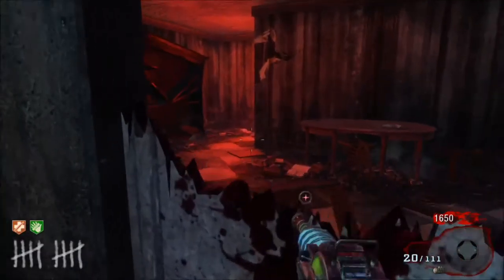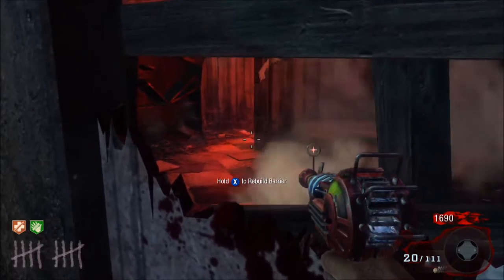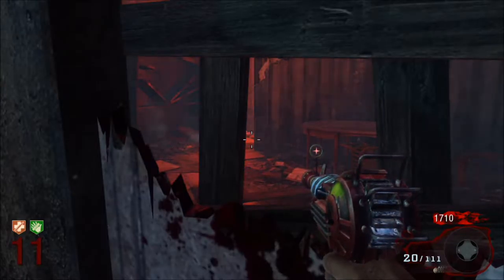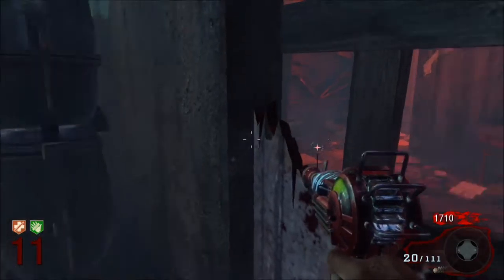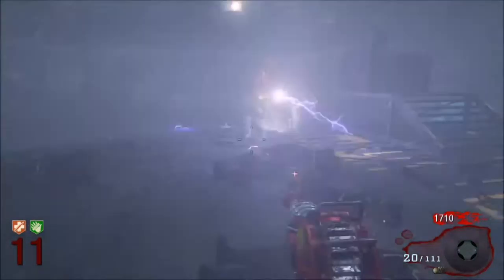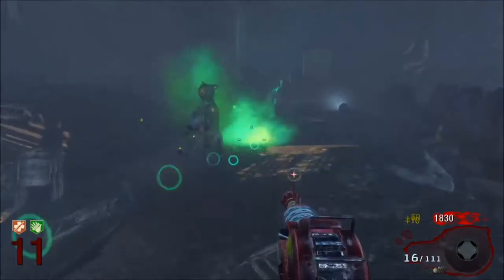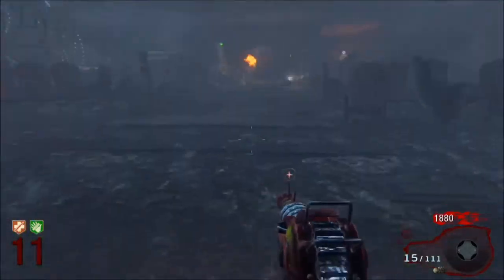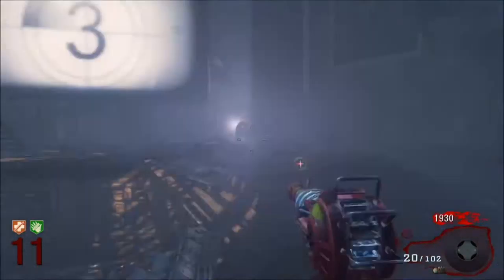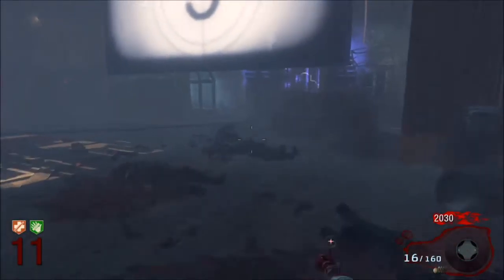Richtofen weaponized 115 himself and made the Wunderwaffe DG-2, using it for his own plans. However, it didn't travel with him on his journeys. When weaponizing 115 for the Wunderwaffe, he made it use the element to chain from zombie to zombie, killing up to 24. In the Origins timeline, this Wunderwaffe was not as powerful as the original, which could kill between 15 to 16 zombies at once.